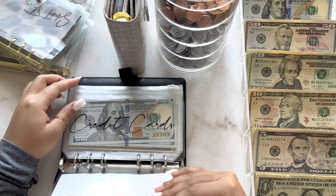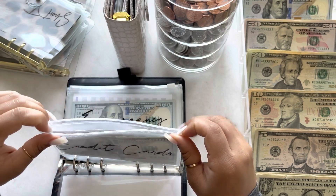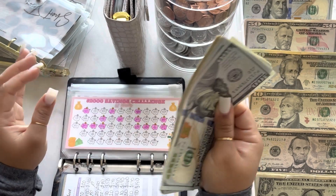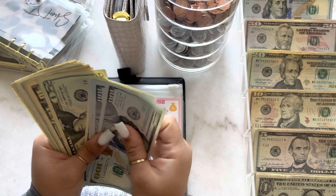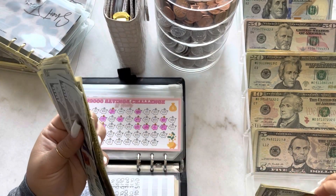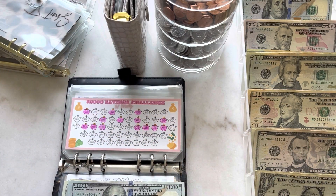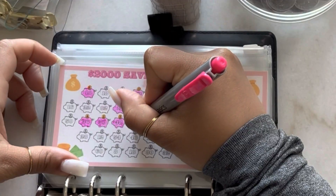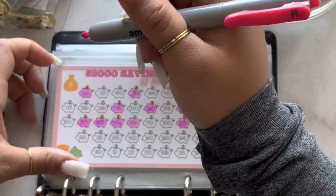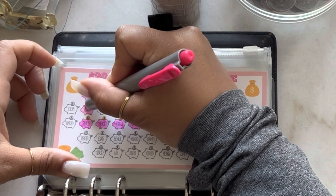Next is for my $2,000 challenge — to save up $2,000 to go towards my credit cards at the end of the year. Today we're going to be adding $44: two twenties and four singles. We'll color in our little piggies — 22 and another 22 makes $44.